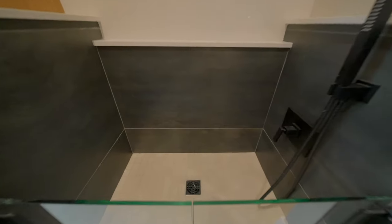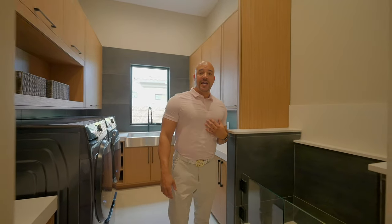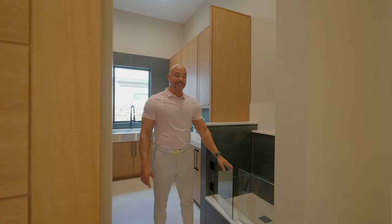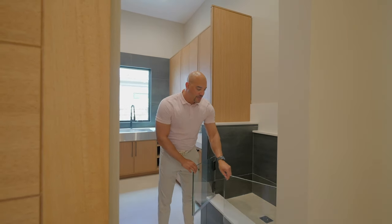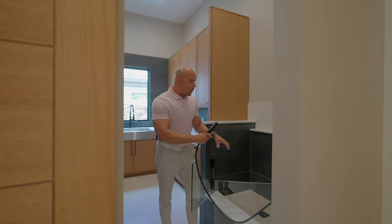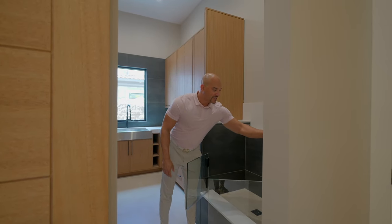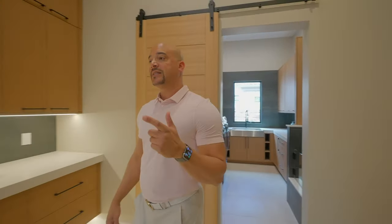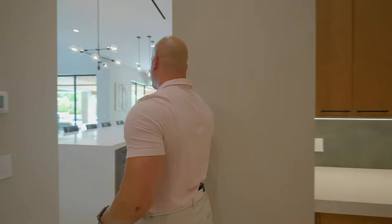One of my favorite new features for people that have pets — for your fur baby. You can actually take your pet, put them in here, wash them out. You even have a wand to scrub them down. Just an unbelievable feature. Alright, enough of the boring stuff — let's keep it moving into the main living space.